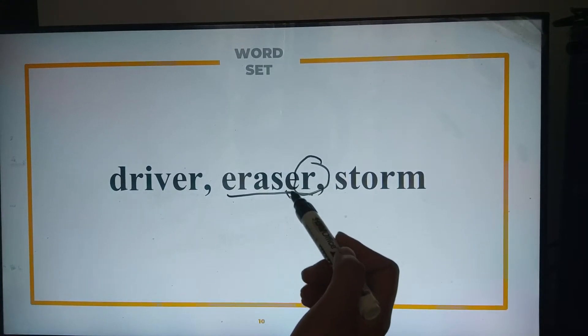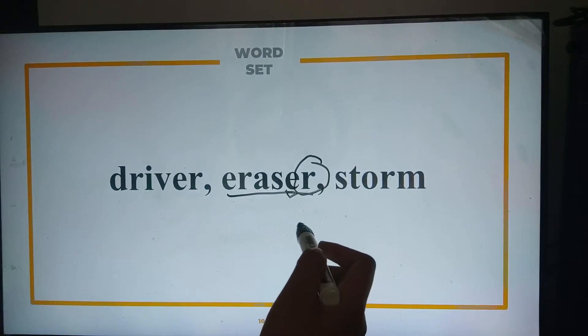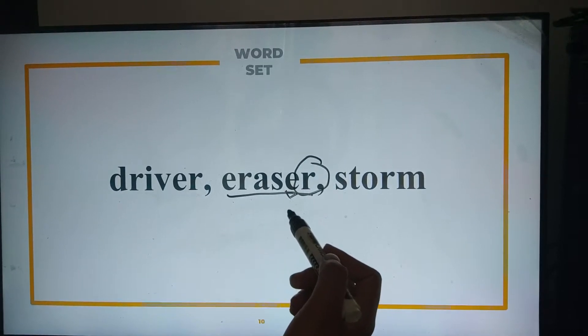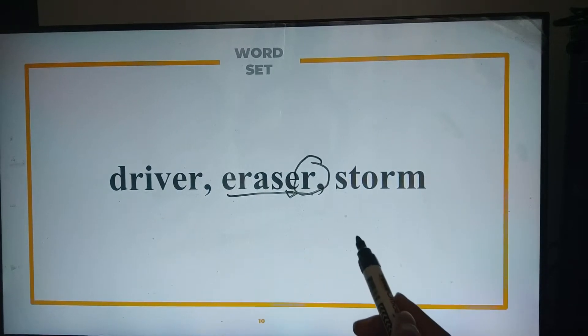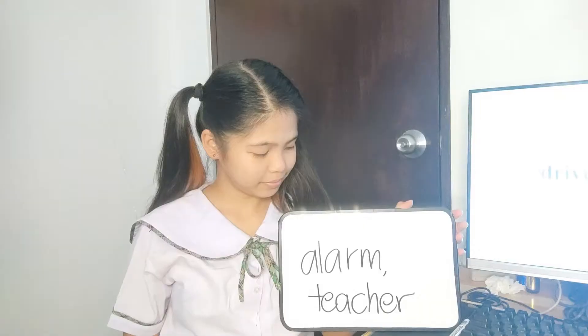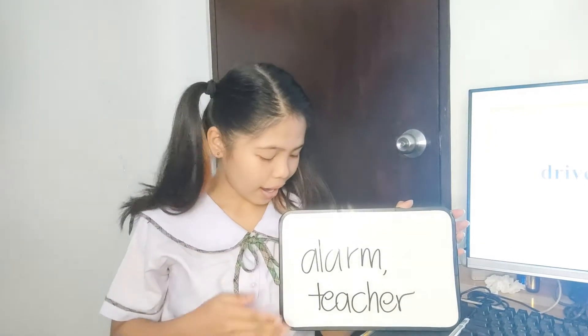Instead, we create a unique variation of sound. We don't say 'eraser' with a long E or a short E — we say 'eraser.' Same goes with 'driver' and 'storm.' Can you give some examples using our fourth rule? Ma'am, alarm, teacher. Very nice.